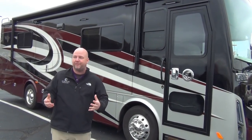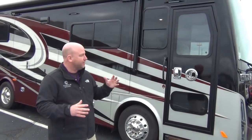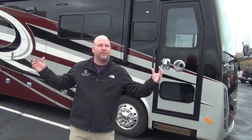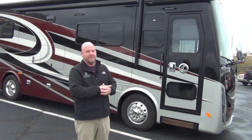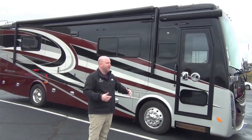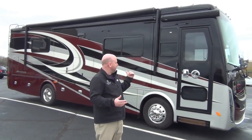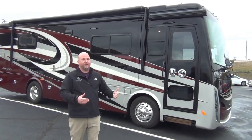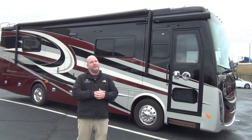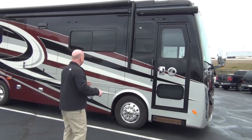This is a 31-foot coach that weighs less than a lot of gasoline-powered coaches — this is a small diesel. It's for that guy that doesn't want the 45-foot behemoth. 560 foot-pounds of torque — that's 100 more foot-pounds of torque than your gas engines have. Those gas engines will go up and down the mountains, but they do it slower than diesels. Same weight, 100 foot-pounds more torque — it's going to be plenty of power for a 31-foot coach.